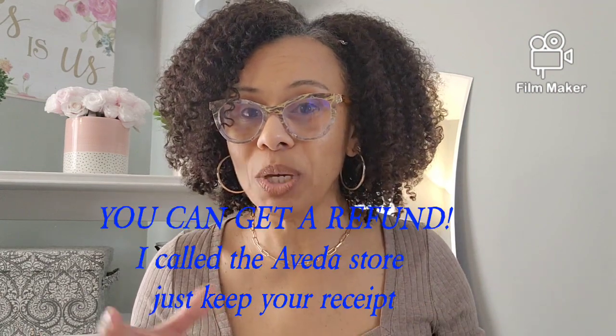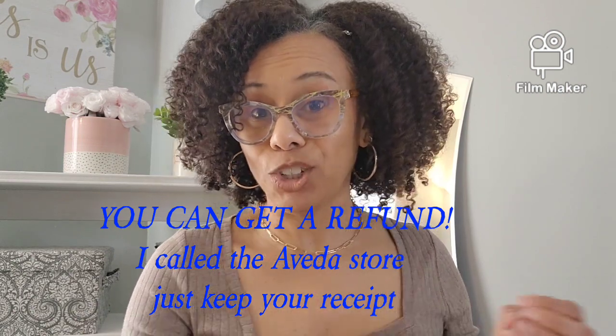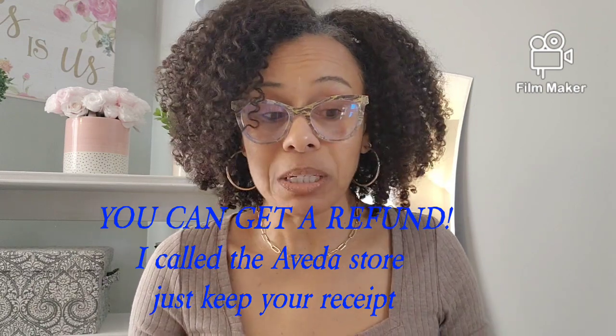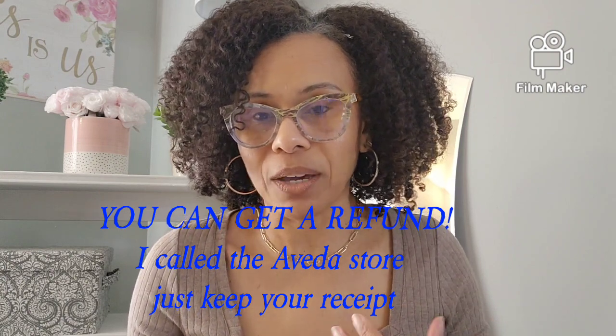With their products, you can return them if you don't like it or if you feel it's not working for you. But just FYI, as far as I know, you can't get a return or a refund — you can exchange it for something else. I don't know if they've changed the policy. But most of the time I get something and I like it, so I haven't done a return. That's how I purchase my Aveda products.